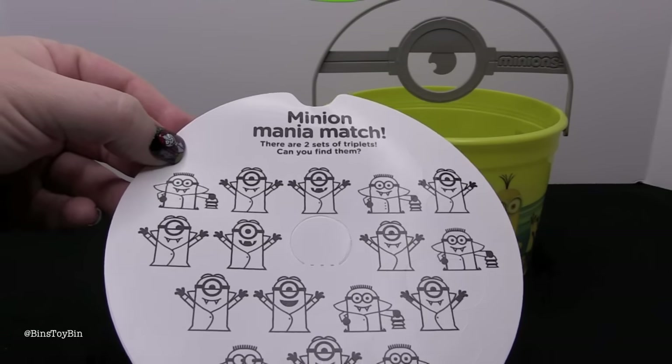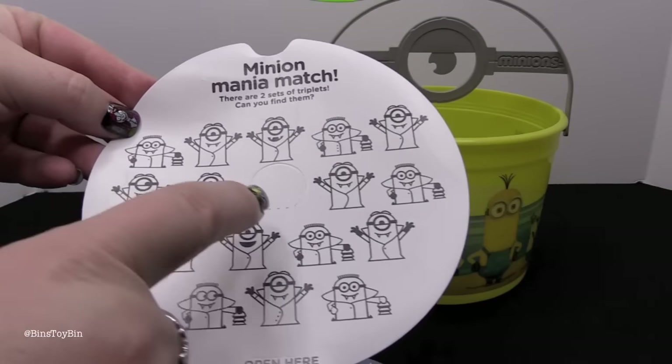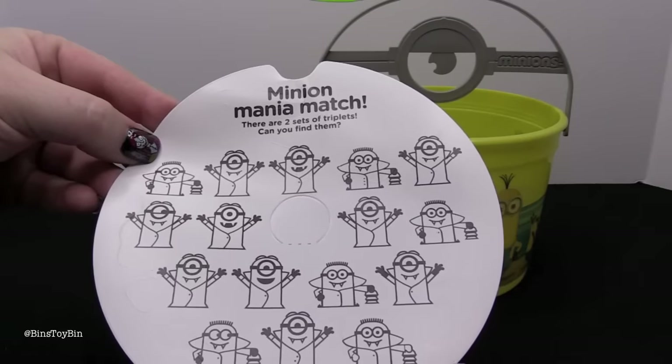Minion Mania Match. There are two sets of triplets — can you find them? That one's not a duplicate.